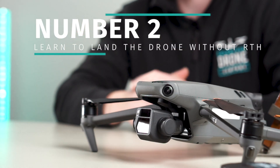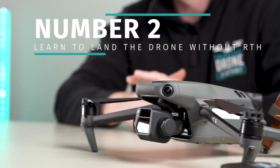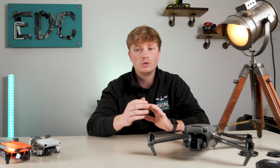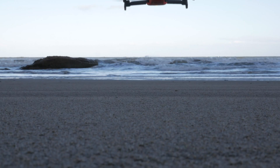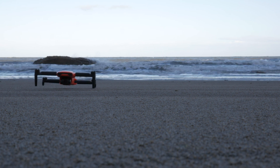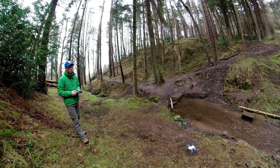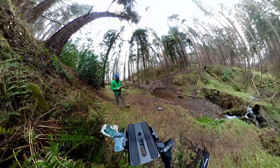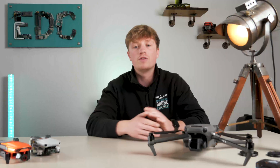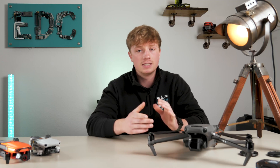Okay, number two: if you're fairly new to flying, the best thing you can do to improve your confidence and encourage the visual line of sight code is to always try and land the drone yourself. Return to Home is a great feature for certain moments, but it can easily go wrong and result in crashes. So it's good to cover yourself against potentially fatal crashes as well as keep your drone in good condition and improve your flying capabilities.